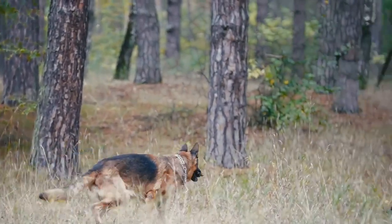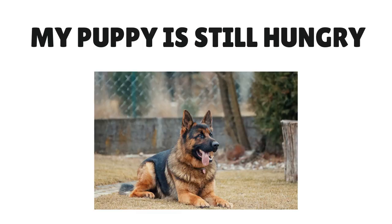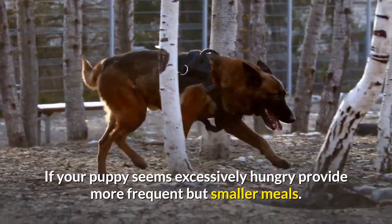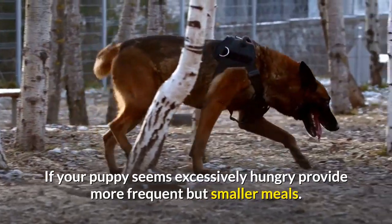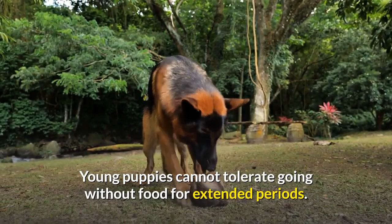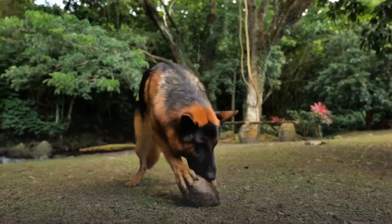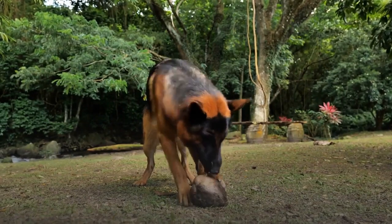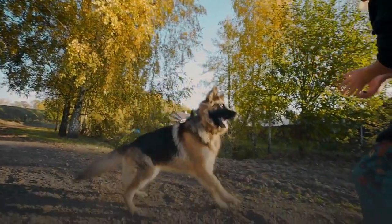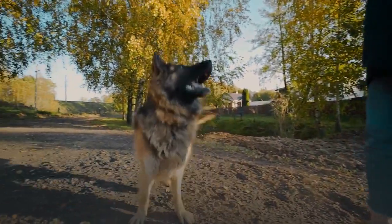If your puppy seems excessively hungry, provide more frequent but smaller meals. Young puppies cannot tolerate going without food for extended periods. With older puppies, you may wish to experiment with foods that help them feel more full and provide low-calorie treats. Keeping a healthy puppy active and occupied will help prevent them from becoming overly focused on anticipating their next meal.